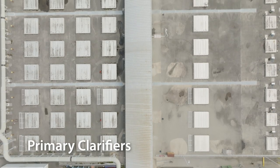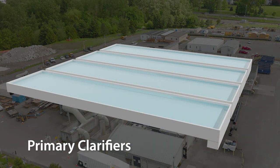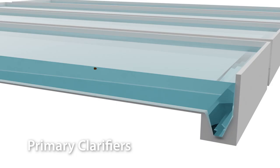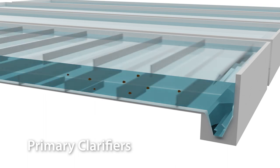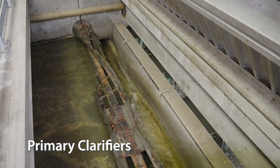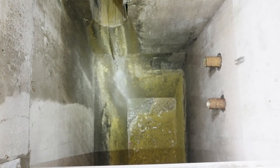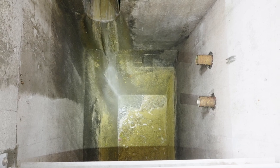From here, the liquids and solids that are left enter the primary clarifiers. These giant pools slow down the flow of wastewater so the solids, or sinkers, can settle to the bottom where they get scraped into sludge. The floaters, mostly fats, oils, and grease, form a scum on the top and get skimmed off as well. We'll use these later, so let's come back to that.